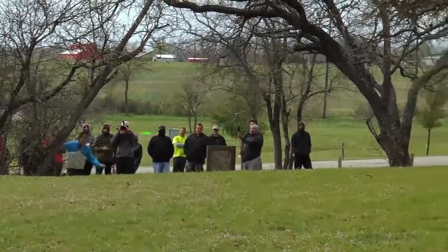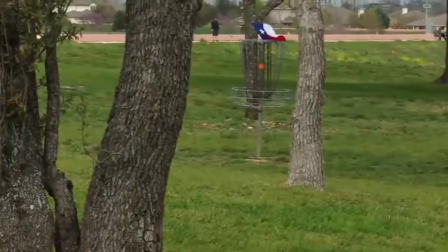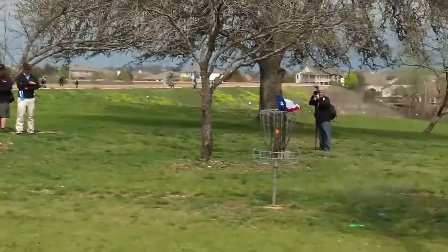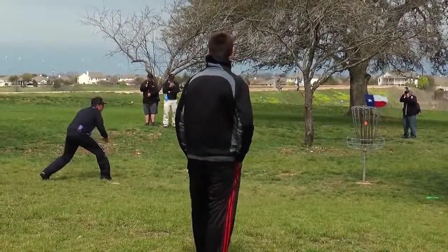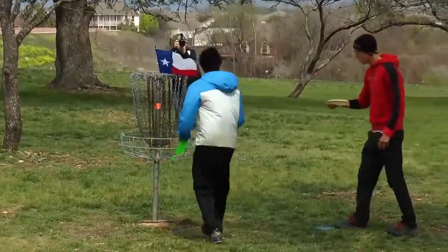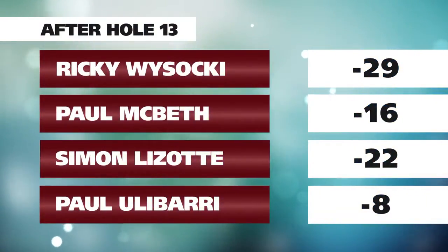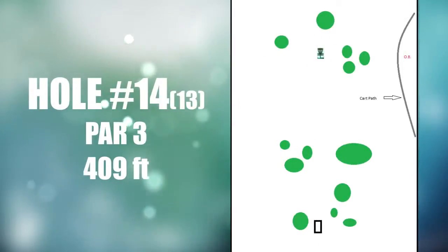Paul's going to follow suit with a backhand and curl it up right by the pin. Ricky's looking at a slight downhill putt with a strong tailwind — important to keep it high enough and into the chains, and he does that really nicely. We're going to end up with a star frame. Is it frustrating to see everybody birdie after you park that hole so nicely? It's just great to see great golf — and Ricky's putt there was a great demonstration of why he won that tournament: clutch putting all week.